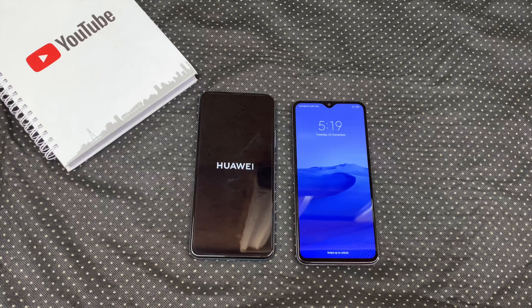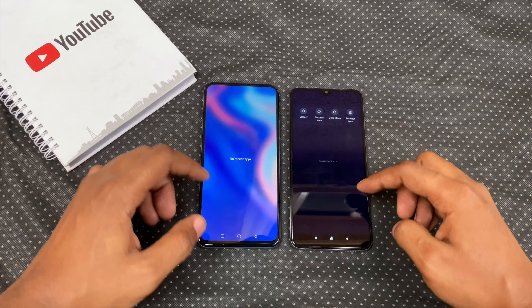The Note 8 Pro booted up first in 20 seconds with the Y9s coming in 3 seconds later. I closed all the running apps before this test.